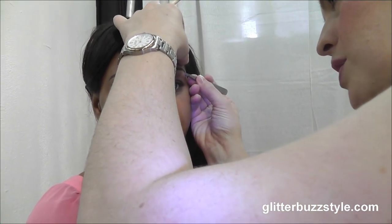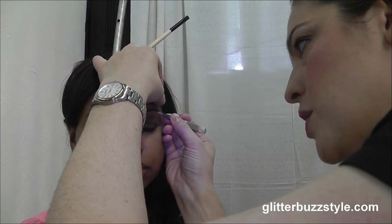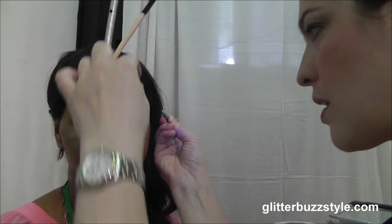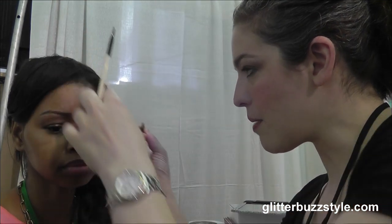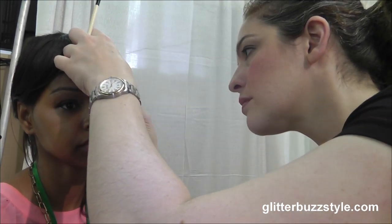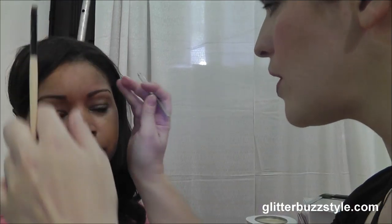I'm going to use my tweezers to make sure I get all those little hairs. Since you're growing your hair back, I don't want to remove too much. Something to note: when I tweeze, I pull the hair to the side in the direction of the hair growth, parallel to your skin. That is the best way to tweeze because that's how you can grab the root of the hair. If you tweeze pulling outward, you're actually going to break the hair off, and when it grows back it'll look thicker because you've broken it instead of gotten it at the root.